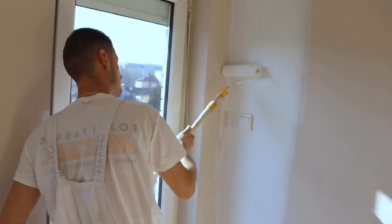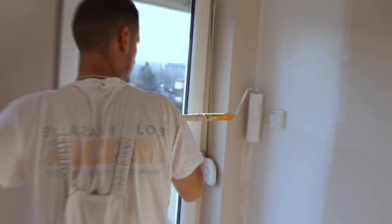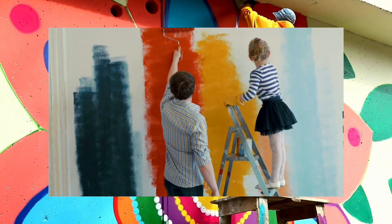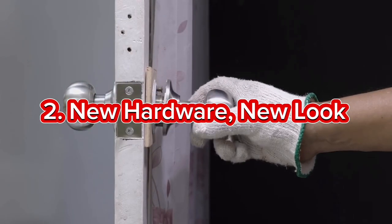The power of paint is truly magical — it's one of the most cost-effective ways to transform any space. Consider painting an accent wall or updating your cabinets for an instant modern touch. Don't be afraid to experiment with bold colors or trendy neutrals to breathe new life into your home.